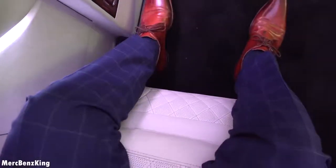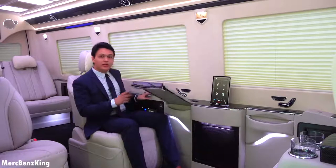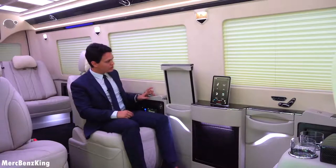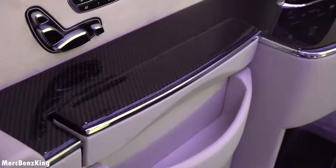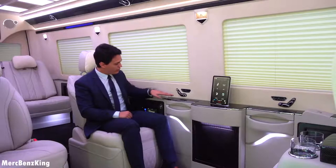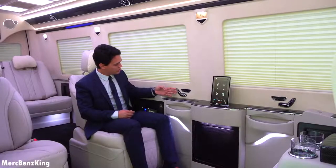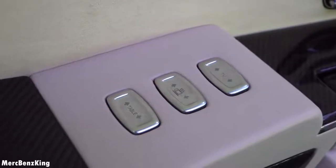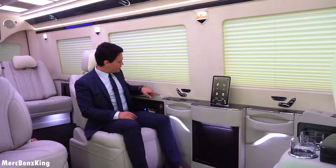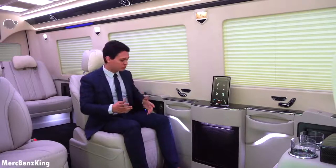Just look at the stitching and the patterns — really Maybach-like. To control the options you don't always have to use the iPad; there are physical buttons on the side, for example to close the table. Here you also have seat adjustments — you can change the seats in more than seven different ways, with heated seats and a cooling option. There are two more buttons: one for the TV, which is around 48 inches, and one for the Nespresso machine.